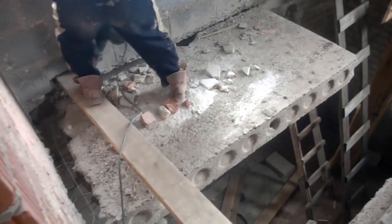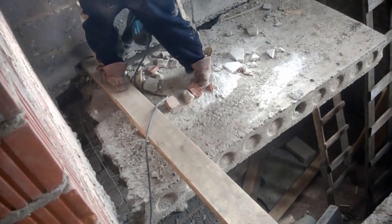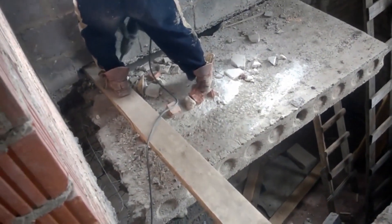Now, if you were trying to remove part of a building with a jackhammer, where would you stand? Here's a clue: not on the bit you're trying to remove. Clearly, he didn't get that memo.